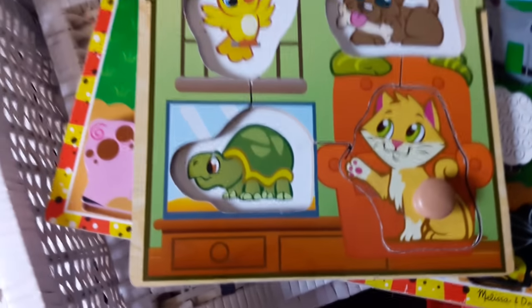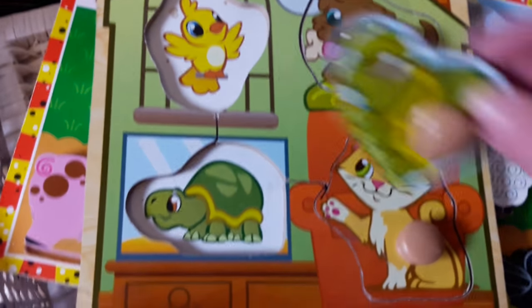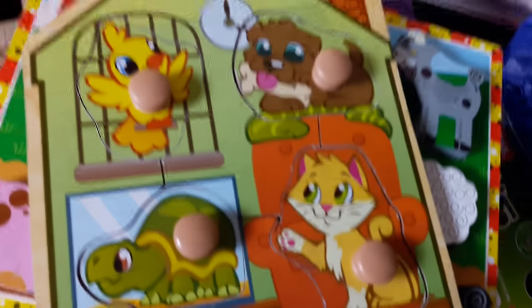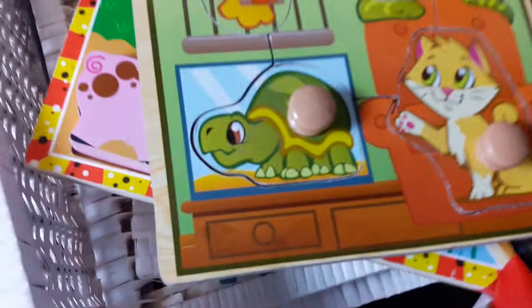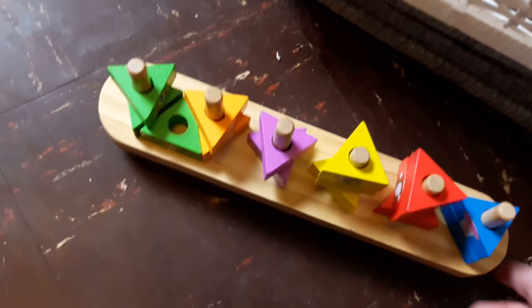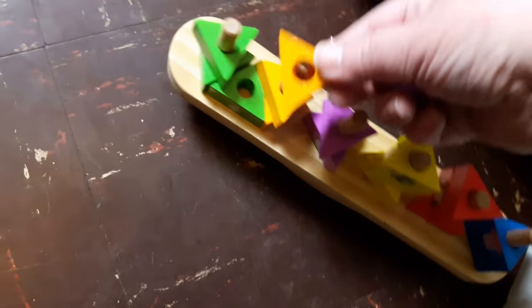Another one: the cat goes there, the dog, the tortoise, and the chick — again complete. And there's also this wooden toy — I love wooden toys — it's a little seesaw, and again all the bits are there.